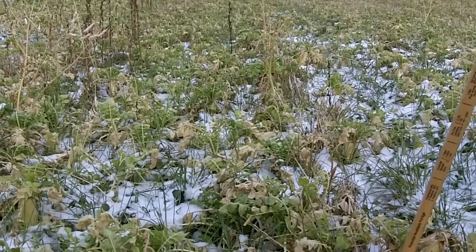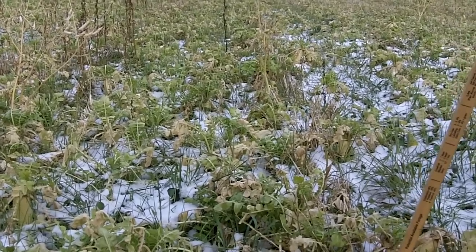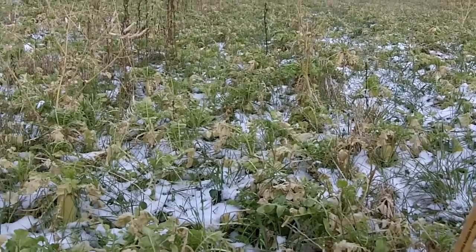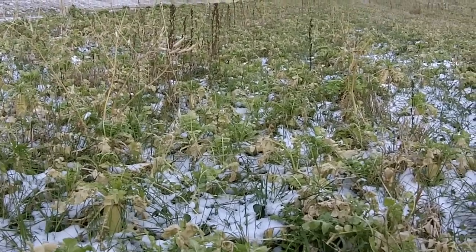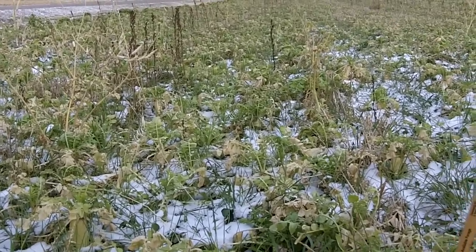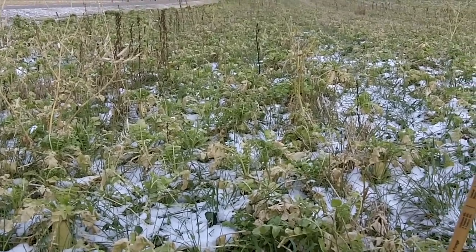This field had also had some chicken litter on it as well, so we've got a real nice stand here. We're going to be looking at some variation of sizes and the amount of nitrogen we seem to be looking at.